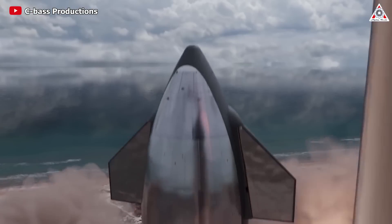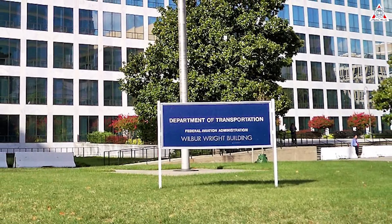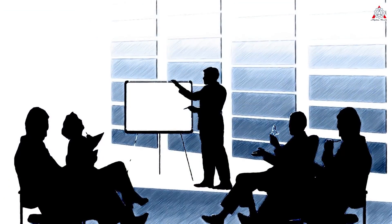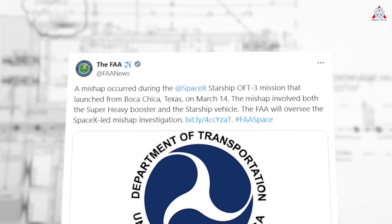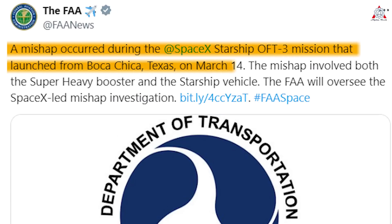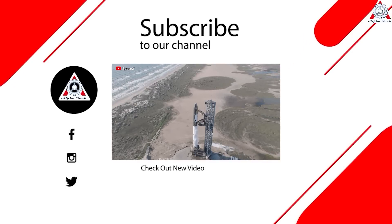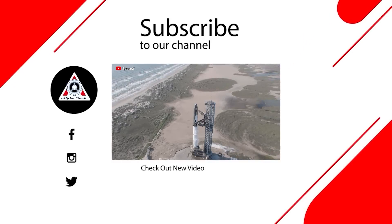Starship's fourth flight is likely to occur within the shortest time frame yet, given the significant milestones achieved. Immediately after the third Starship launch, the FAA took new actions regarding the investigation, indicating that their investigative work had likely commenced. A mishap occurred during the SpaceX Starship OFT-3 mission that launched from Boca Chica, Texas on March 14th, involving both the Super Heavy booster and the Starship vehicle. The FAA will oversee the SpaceX-led mishap investigation.